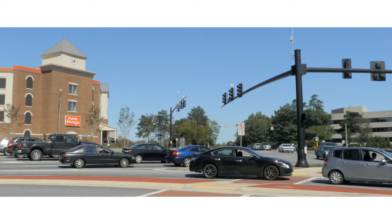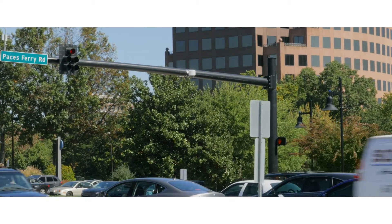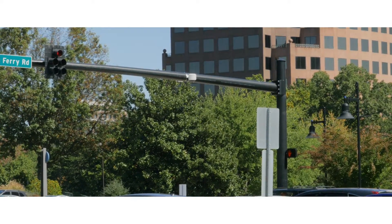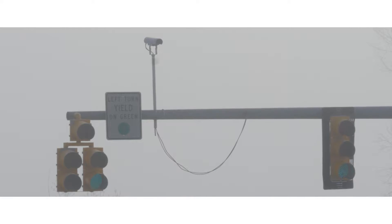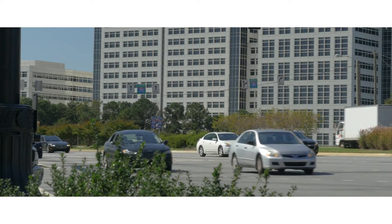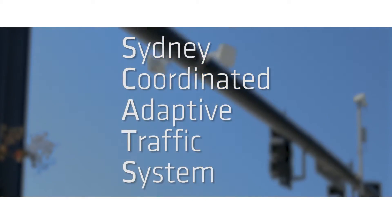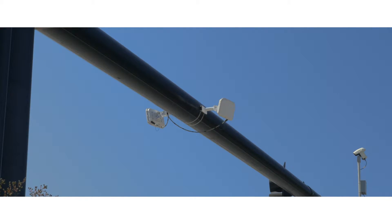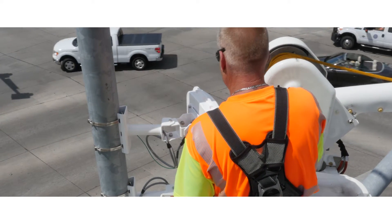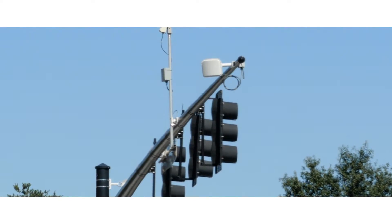Cobb County decided to install Smart Sensor Matrix at this intersection to see how radar could help. Like cameras, radar installs above the road, meaning they are safe and simple to install. But unlike cameras, radar doesn't rely on visible light, so it works regardless of the lighting and weather conditions that render cameras useless. Cobb County also utilizes a popular traffic management system called SCATS, and Smart Sensor Matrix was able to feed data to that system. Workers with no prior radar experience installed four matrix sensors, one at each approach, without blocking any lanes of traffic.